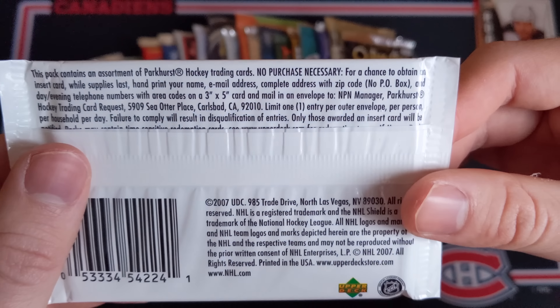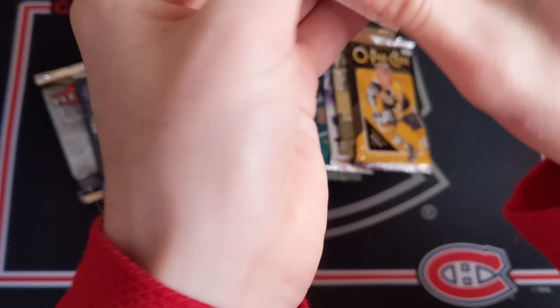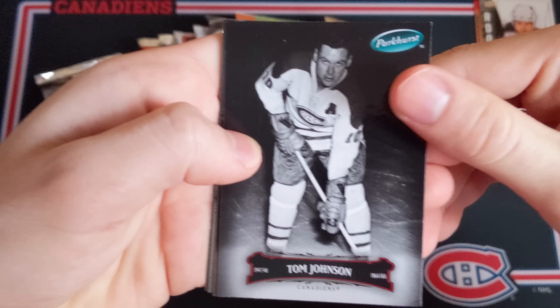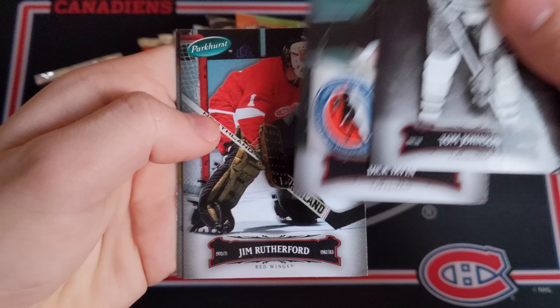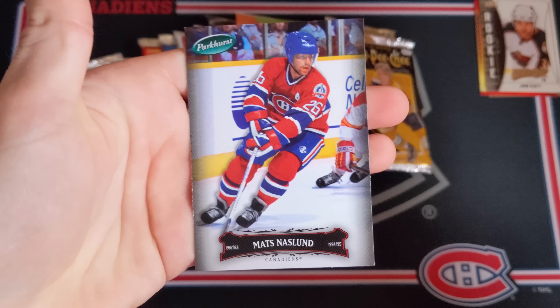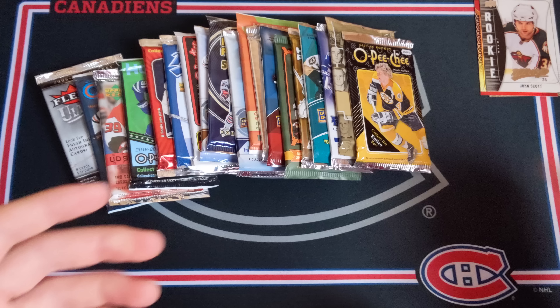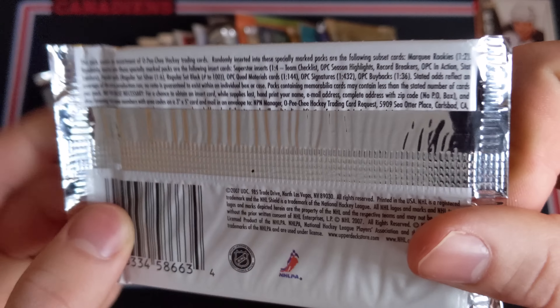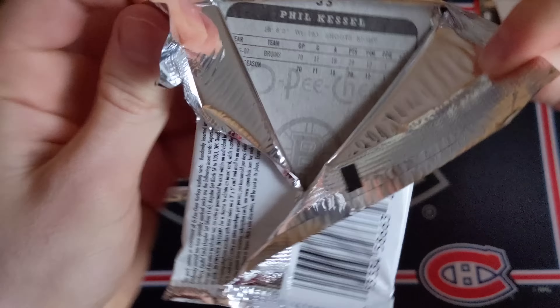Now 0607 Parkhurst Retail — autos fall one in 36 packs, so pretty hard to find but it is possible. We've got Tom Johnson, Dick Irvin, Jim Rutherford, and Matz Naslund — former Hab. So all base in this pack of Parkhurst.